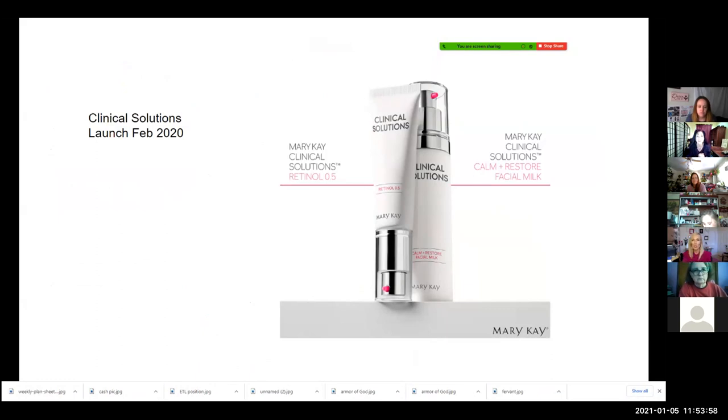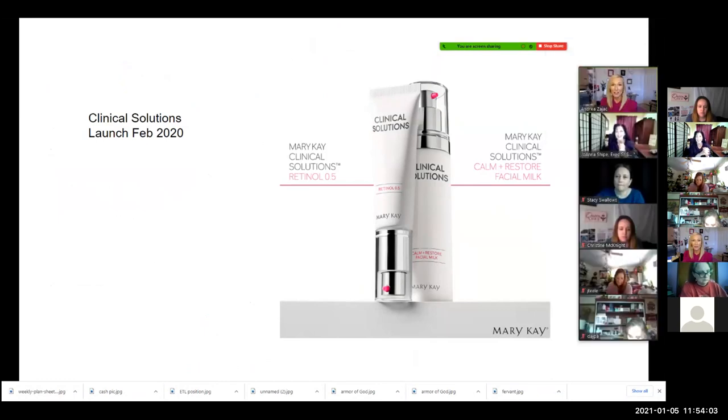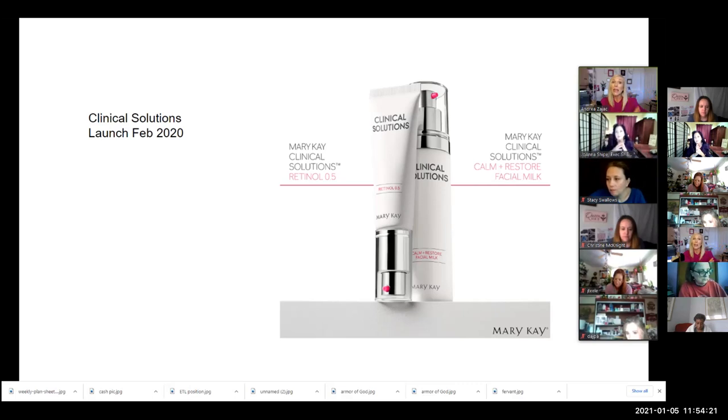I'm so excited about Clinical Solutions Retinol 0.5. One thing I wasn't able to put up yet is how you are going to not only help with the whole thousand dollar profit and getting customers really excited about a fab five appointment, but also take care of their skin with a good skincare system — I'll be putting that up in the next hour or two.